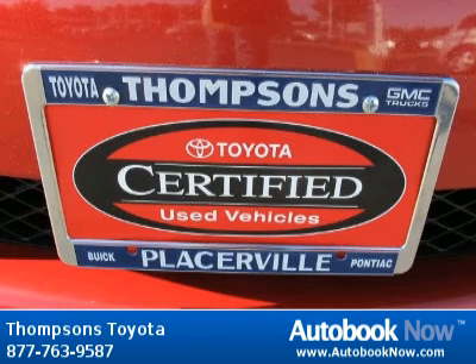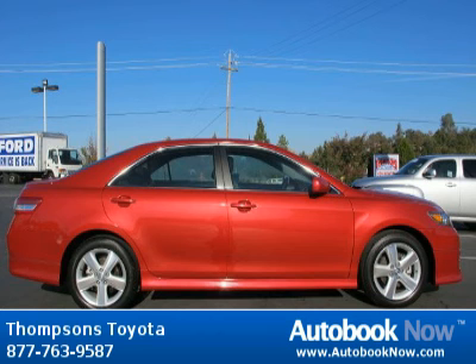Features include front-wheel drive, power steering, four-wheel disc brakes, and much more. Visit autobooknow.com for more details.